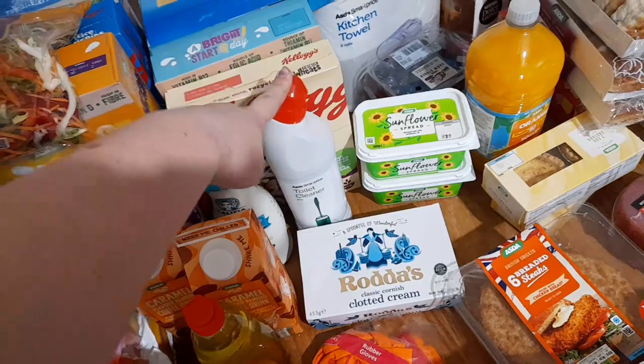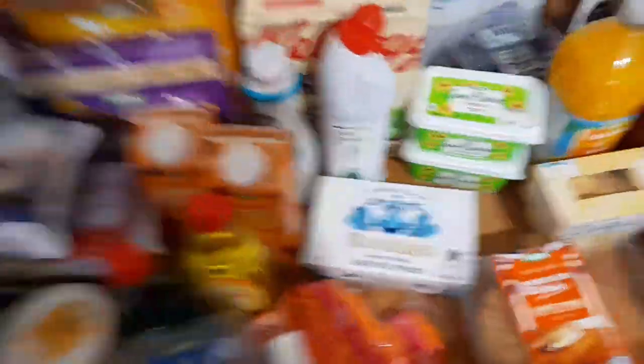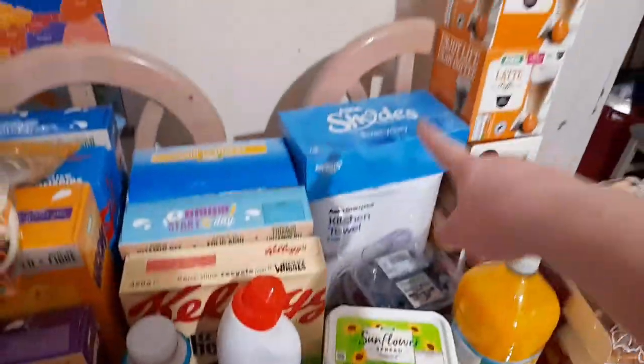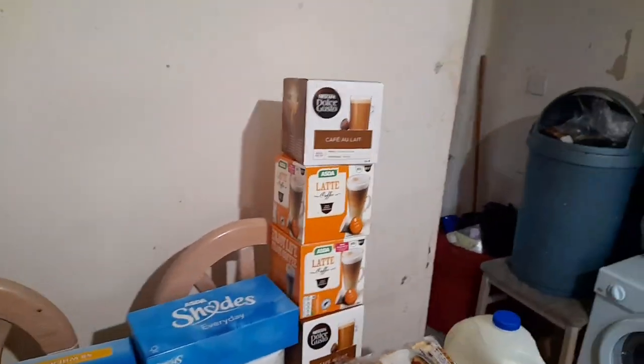Just a 27-piece toilet cleaner because I've seen people review it. I've got some food bags, two lots of sunflower spread - one's going in the freezer. Some tissues, kitchen rolls, and three lots of coffee latte - there's two there and one there because it was three for £10 and I fancied some latte.